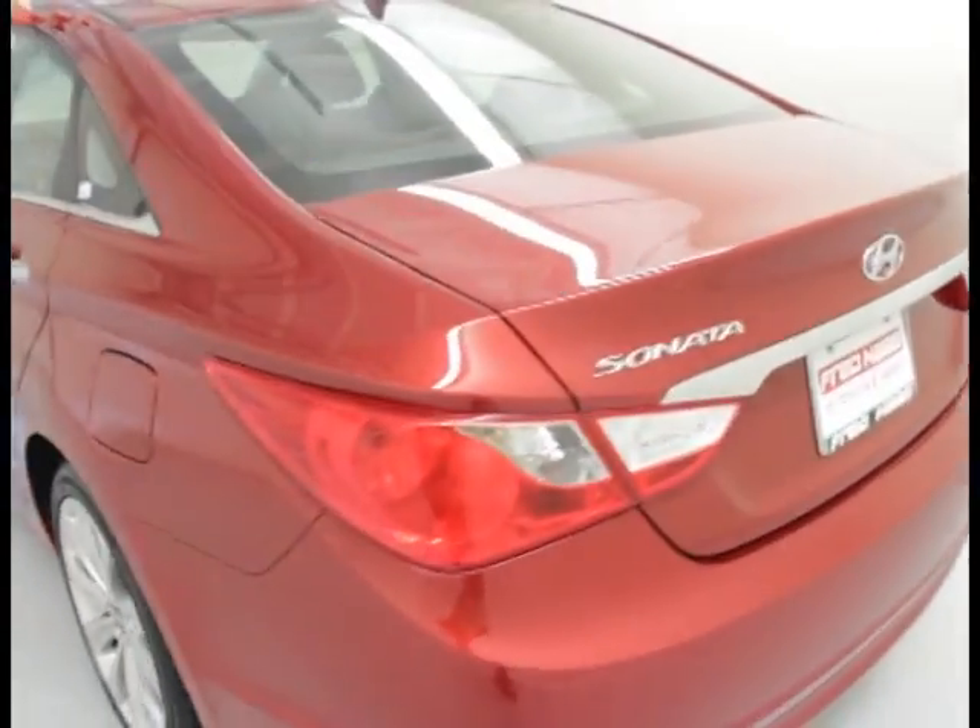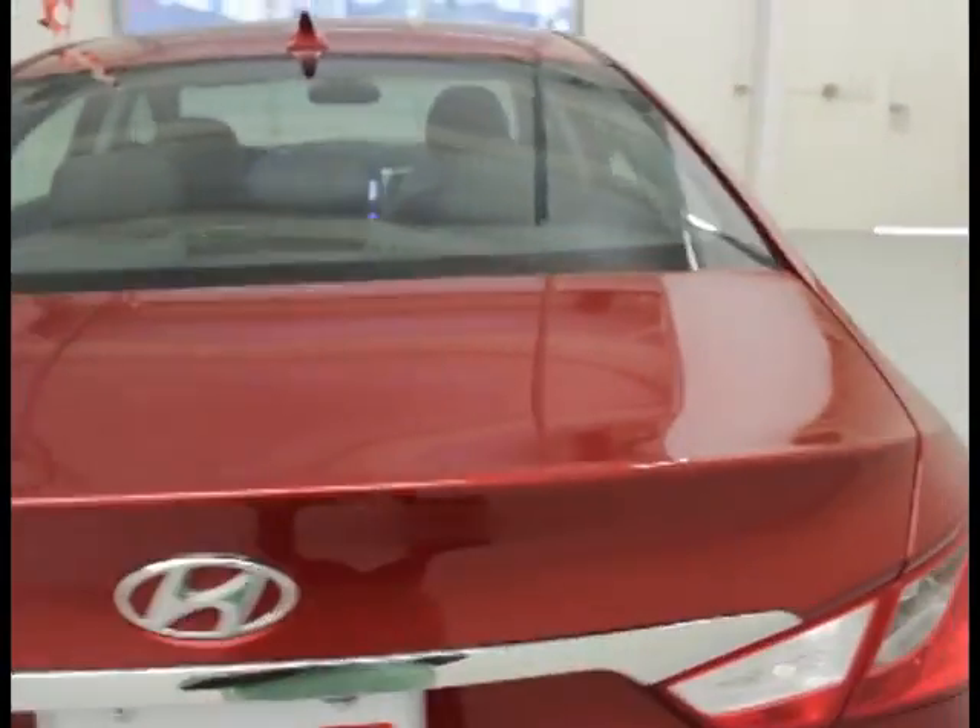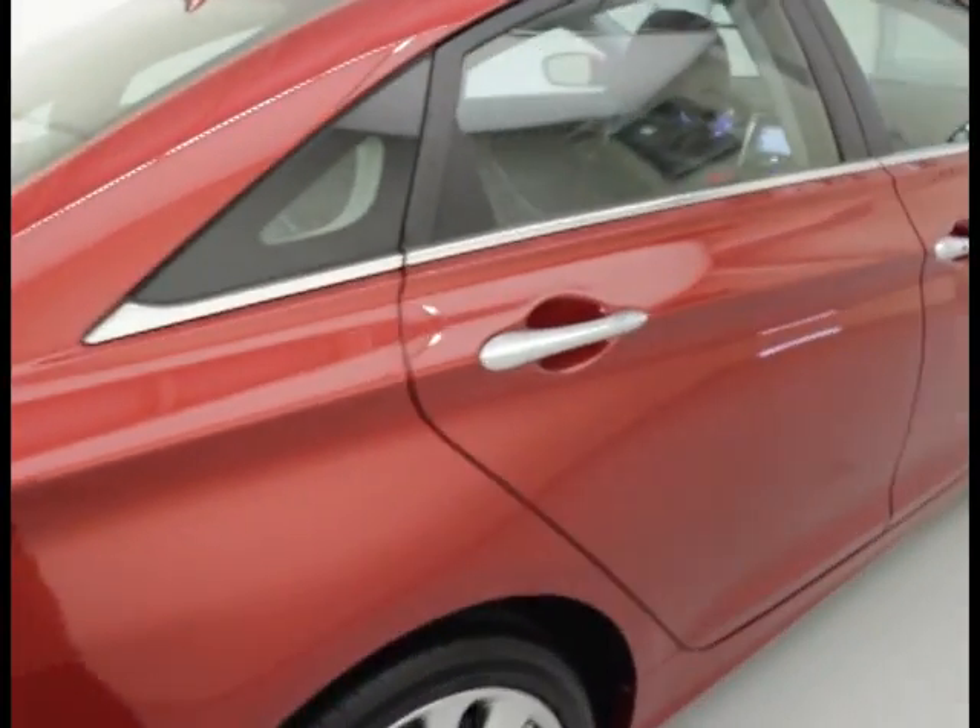18 inch wheels, dual exhaust, direct inject engine, cloth leather seats combo.